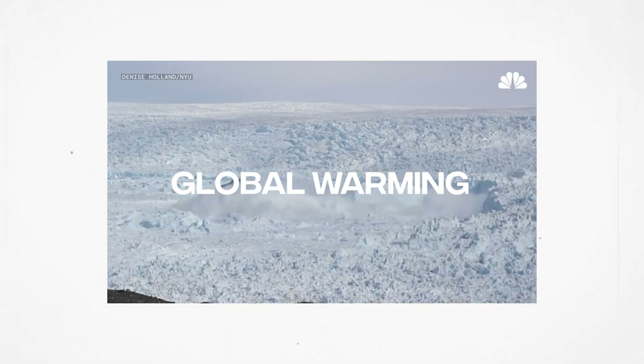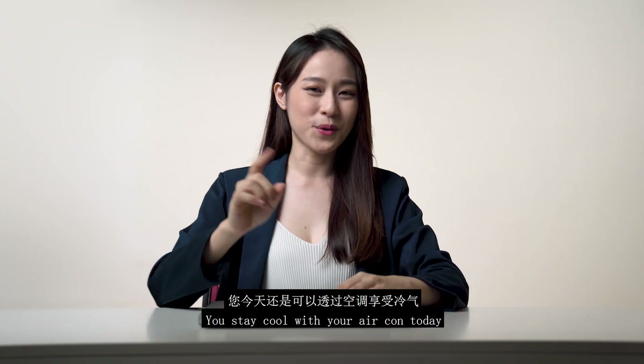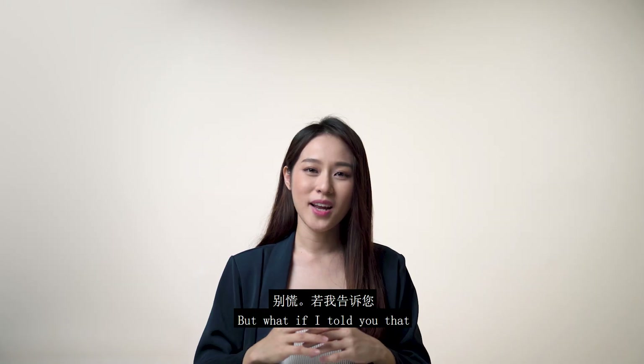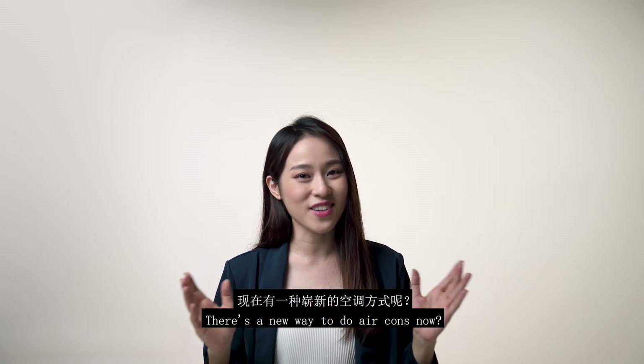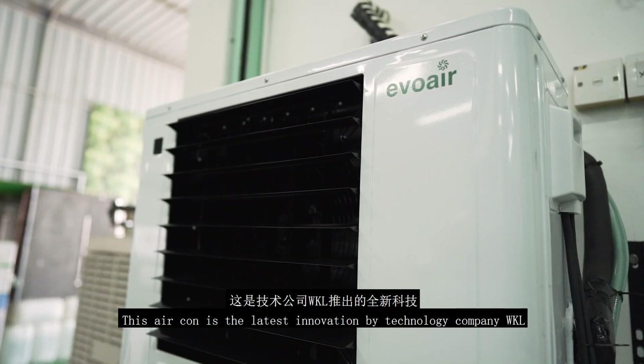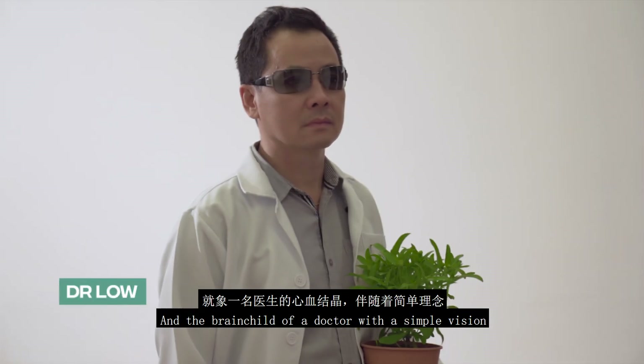100.4 degrees. We are looking right now at the all-time record heat. So, you stay cool with your air con today, but at what cost tomorrow? But what if I told you that there's a new way to do air cons now? This air conditioner is the latest innovation by technology company WKL, and the brainchild of a doctor with a simple vision.